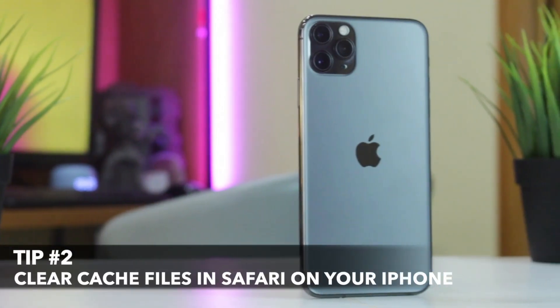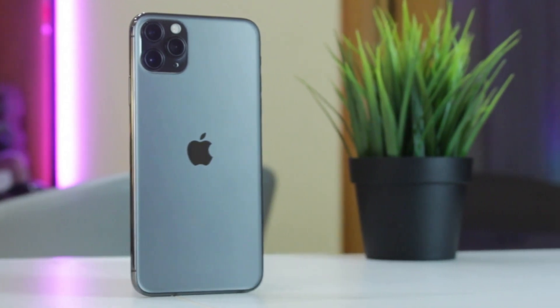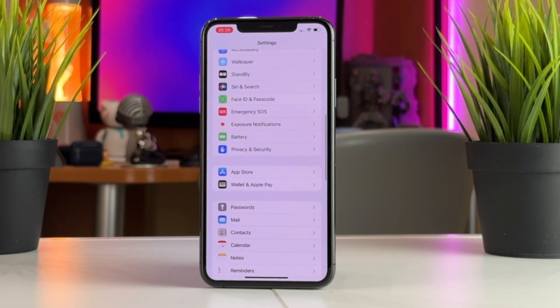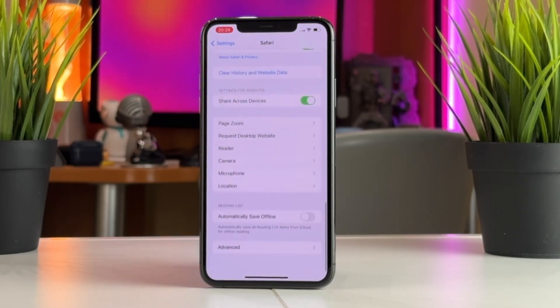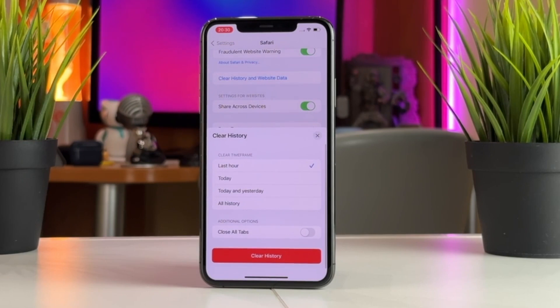For the second tip, we'll clear cache files in Safari right from our iPhone. To do that, all you need is to launch the Settings app and then open the Safari browser preferences. Here you need to scroll all the way down to find and tap on the option that says Clear History and Website Data to clear Safari cache files.